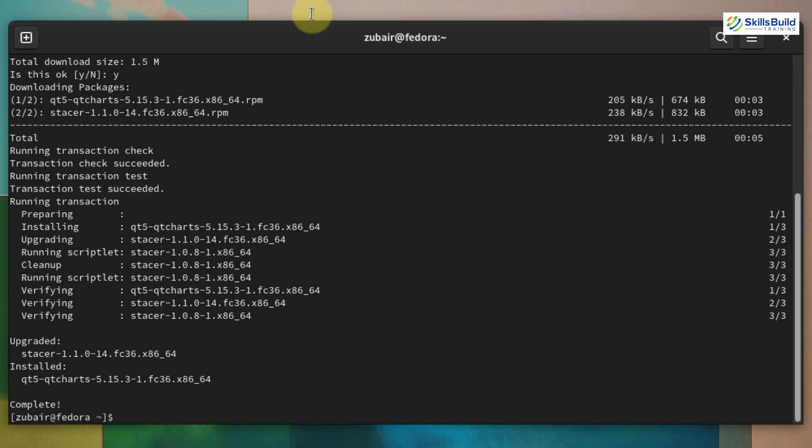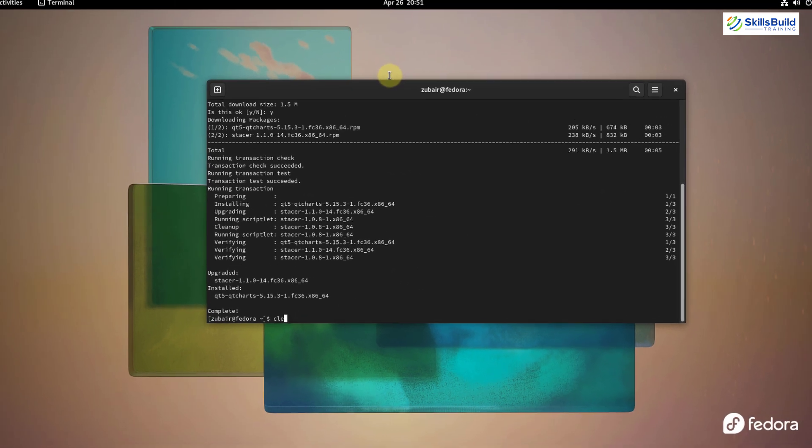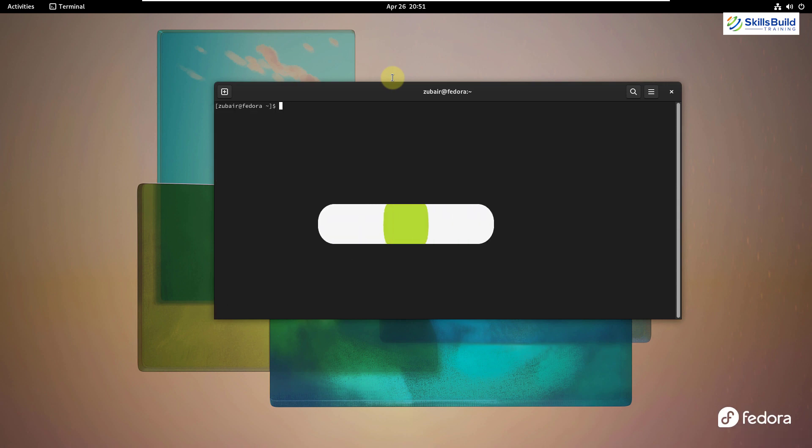We are done with the update. Let's clear our terminal and move on to number two: install a system optimizer.